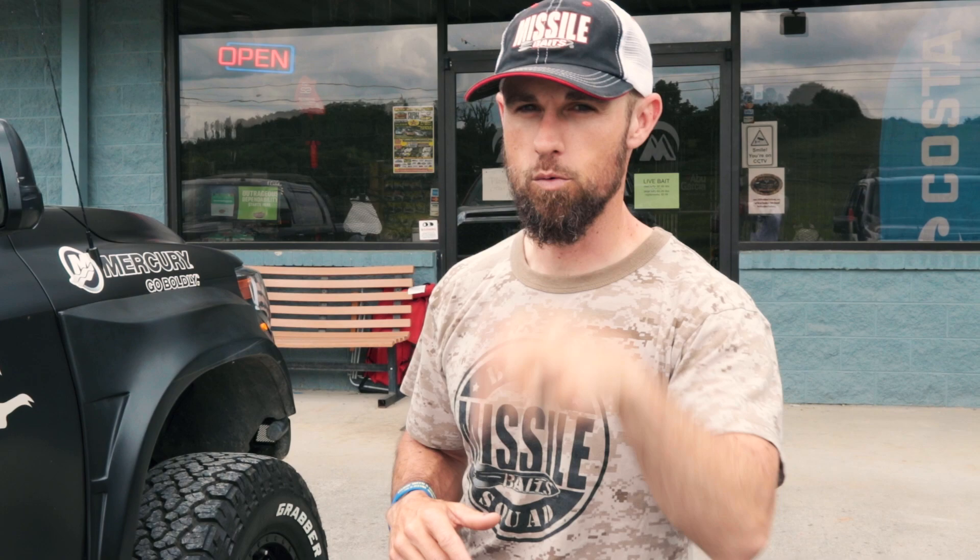Hey, here we are with another tackle shop tour. We're at McKee Outdoors in Maryville, Tennessee — it's only about 30 minutes south of Knoxville, right off Highway 411. They had a huge spread at the Bassmaster Classic 2019 when it was in Knoxville, so I had to come check this store out for myself. I'm going to show you what it's all about — come on, let's go.